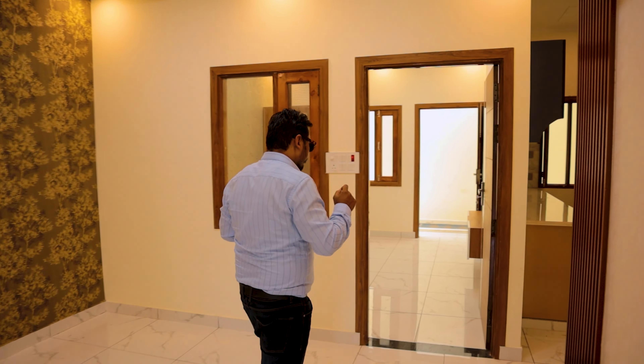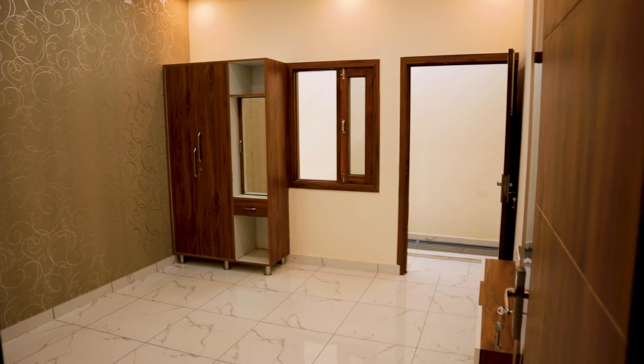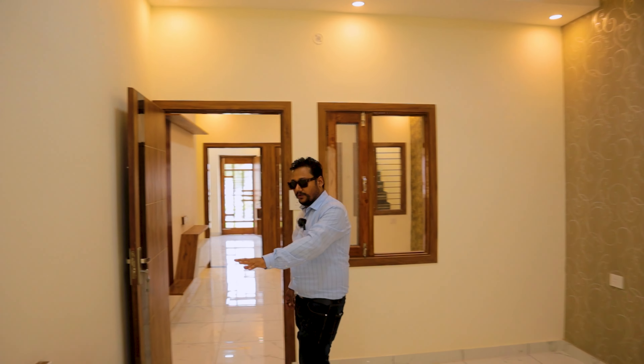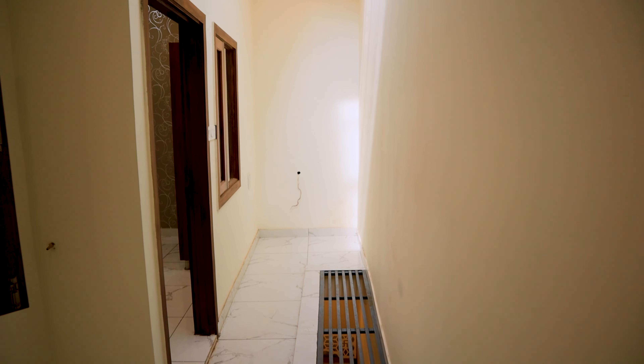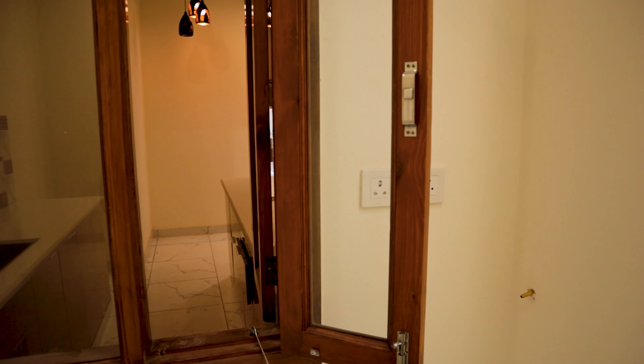Now I am going to show you another bedroom. The size is again 11x13. You have got a false ceiling with a different design and a different TV panel here. The big thing is that ventilation has been kept inside this room, and if the light goes out, you don't have to worry. As I mentioned, there is also a kitchen on this floor — the cylinder is placed here and a separate pipe has been provided. The knob has been installed so you do not need to run a separate pipe.